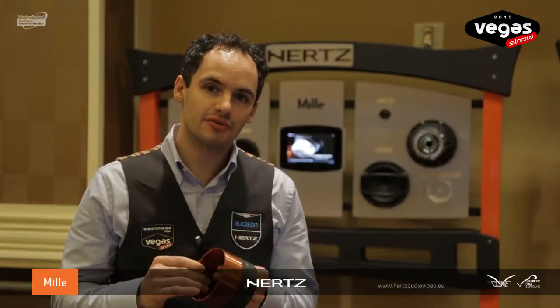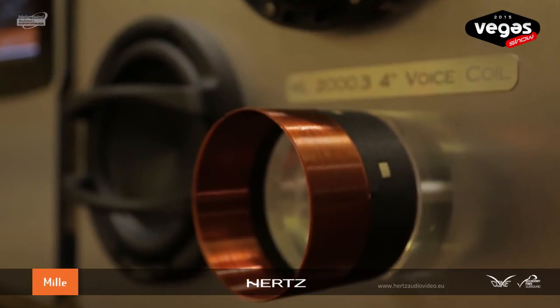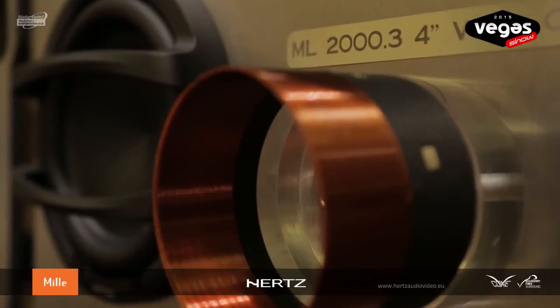The Mille Legend Subwoofer adopts a new winding process for the voice coil called in-out, which has one winding layer outside of the former and one inside the former, to provide a symmetric structure in terms of mechanical, thermal, and acoustic behaviours. The in-out voice coil has the unique feature to provide a fast cool-down of the voice coil during high energy, fast transient content.